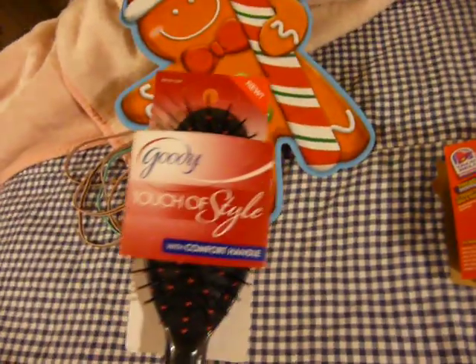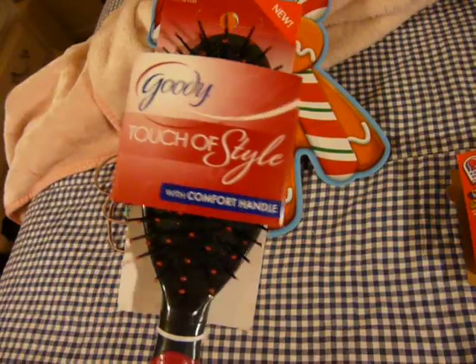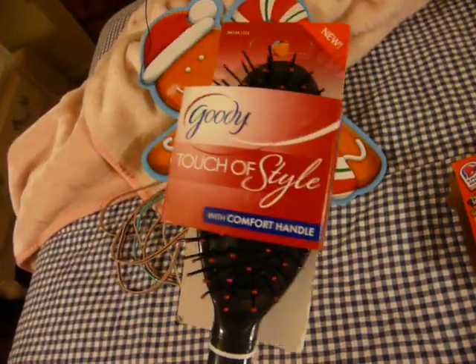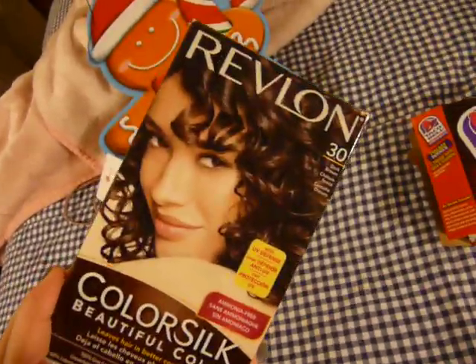And then I got a Goody Touch of Style with a comfort handle in pink. They have all different colors. I went to Walmart afterwards and I saw the same thing for $7.38. I got that one at Walmart, not the 99 cent store.